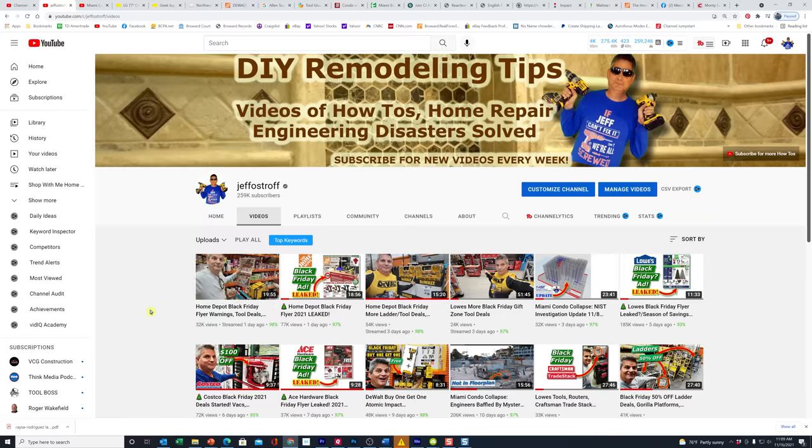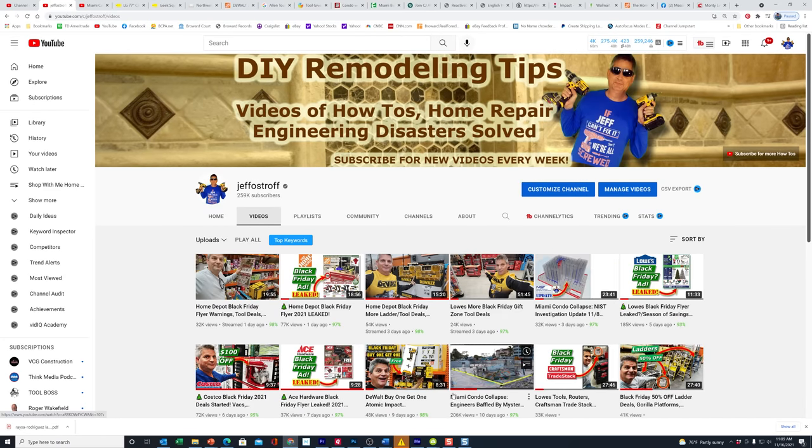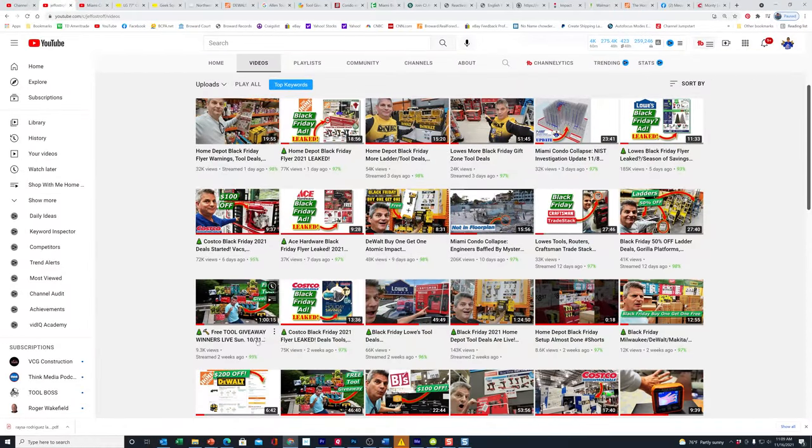In the past week, we have uploaded a lot of very important videos for you here — all the latest Black Friday deals and warnings from Home Depot and Lowe's. Make sure you check out our latest videos from the Miami condo collapse and the NIST update, plus a video about a mystery column that nobody has been able to identify yet — got all the engineers baffled. Make sure you check out all of these, and if you're not subscribed to our channel, you are missing out on big tool giveaways. We've got another one coming up for Black Friday weekend. Thank you so much for tuning in, and we will see you on the next one.